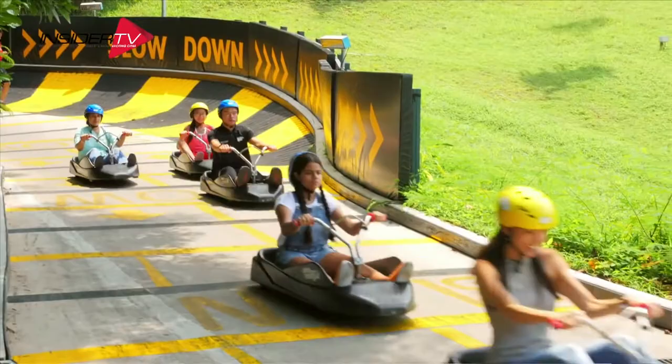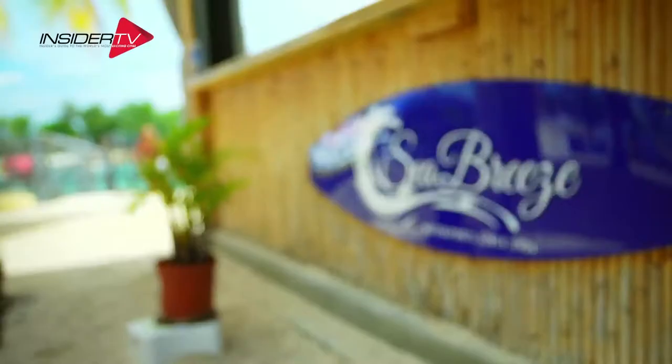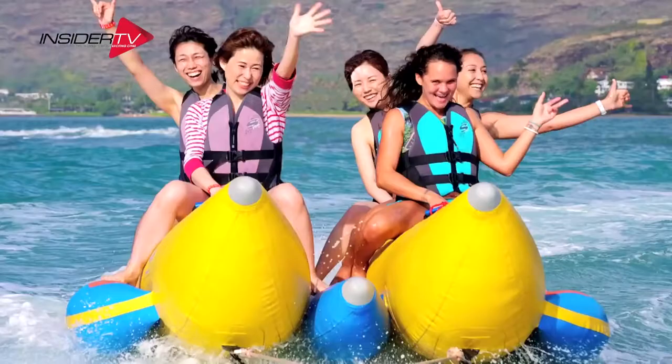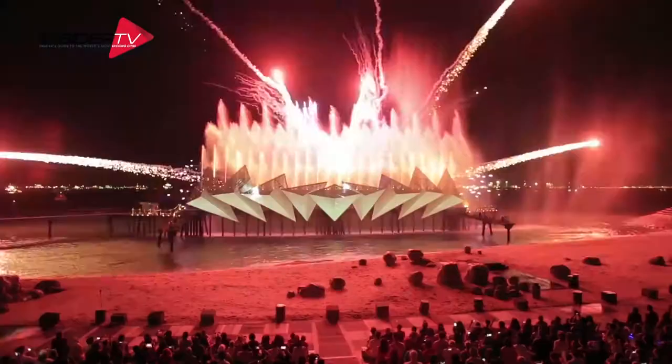Also worth a splash is Wave House Sentosa, where adventurers can learn to surf and others can relax with a drink and watch the pros in action. Wave House Sentosa is also home to Sea Breeze Water Sports, which offers jetpack flights, banana boat rides, and more. Just along Siloso Beach is the Flying Trapeze, another spot for thrill-seekers.